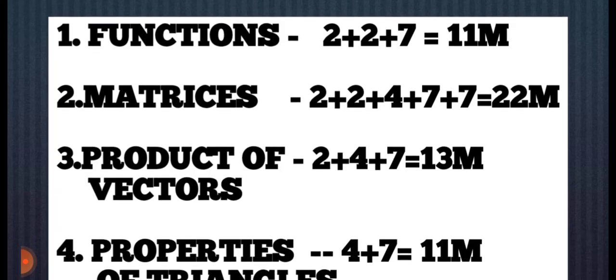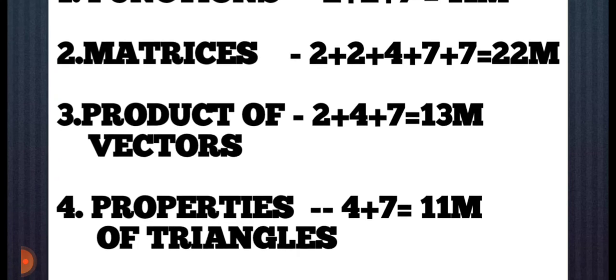And the Product of Factors: 2 plus 4 plus 7, so 13 marks. And Properties of Triangles: 4 plus 7, so 11 marks.